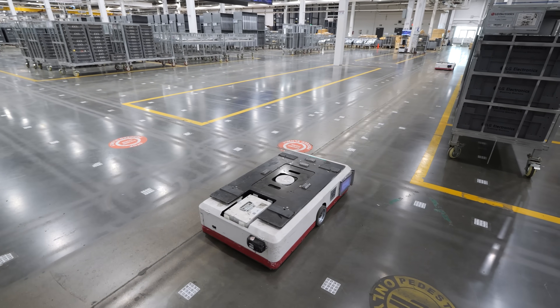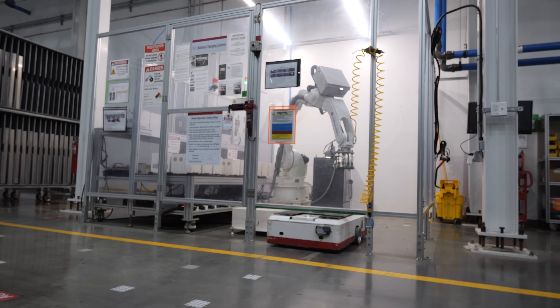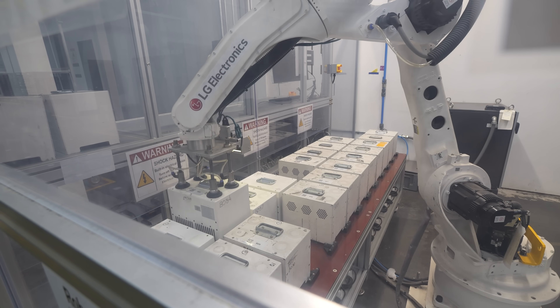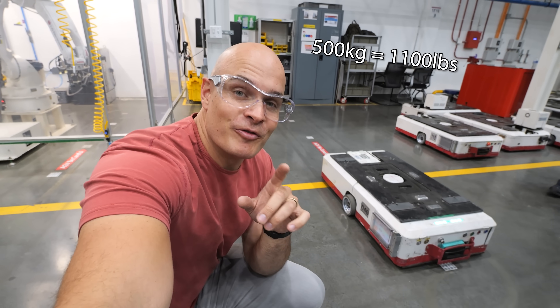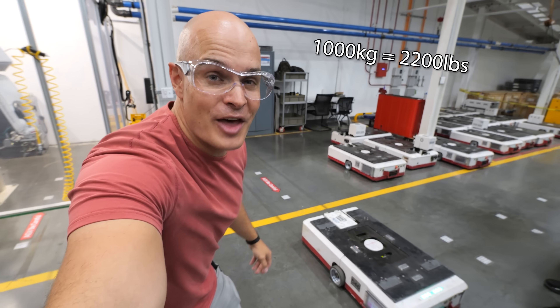They can work nonstop until it comes time to recharge. And it only makes sense that in an autonomous factory, robots are the ones changing the batteries of the robots so they can get back to work. These little guys can carry 500 kilograms and the bigger ones upstairs can carry a thousand.